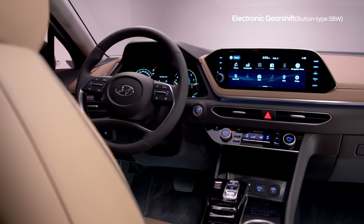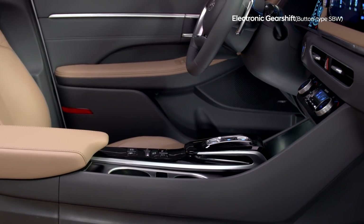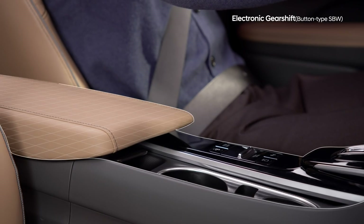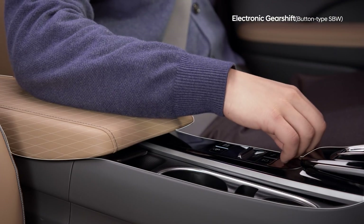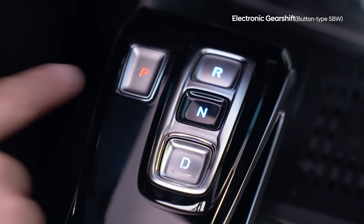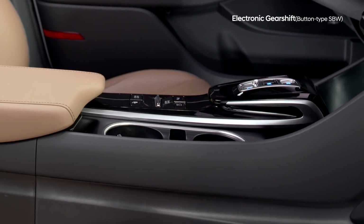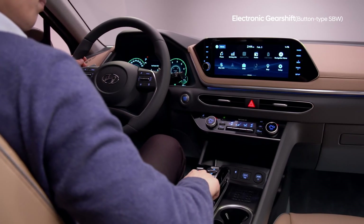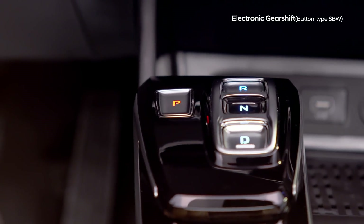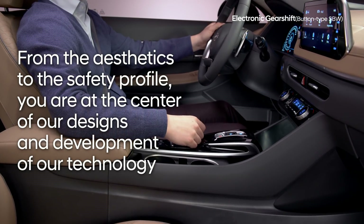The Sonata gives you, the driver, a more spacious and practical driving environment. The intuitive, convenient push-button gear shift creates more interior space for storage of your personal items. The armrests are designed for comfort, all the while keeping the controls within easy reach. We have added visual and haptic feedback to help you distinguish between the controls, avoiding accidental activation. Many scenarios were tested in developing the design of the console — for example, if a child were to spill a drink on the console, or a button were to be pressed by mistake — all to guarantee your safety. From the aesthetics to the safety profile, you are at the center of our designs and development of our technology.